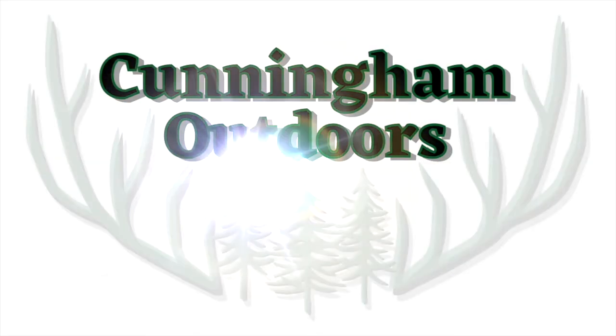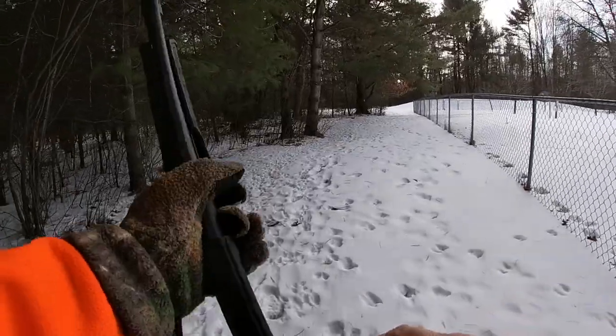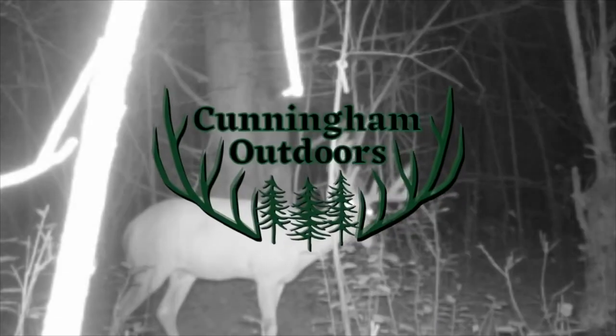This is Cunningham Outdoors. Hey guys, this is Rich for Cunningham Outdoors.